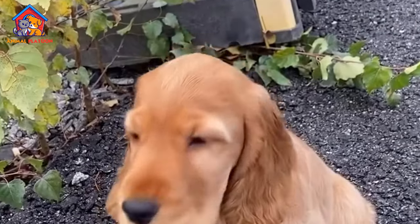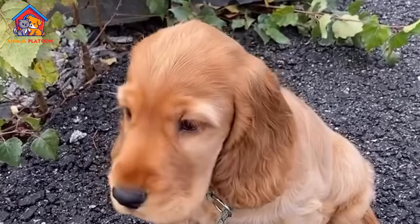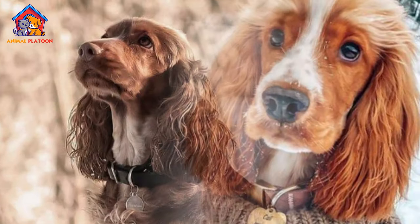The English Cocker Spaniel is a friendly, energetic breed known for its beautiful, silky coat and affectionate nature. Originally bred for hunting, it now makes an excellent family companion, thriving on attention and regular exercise.